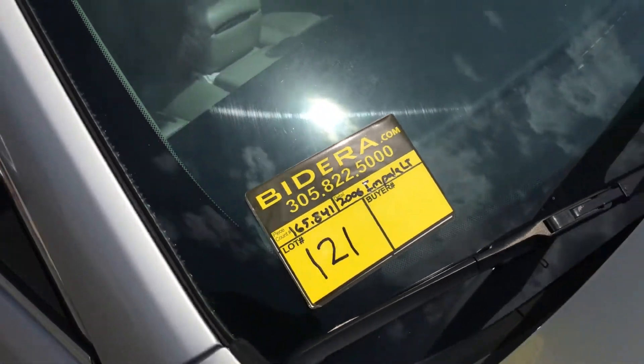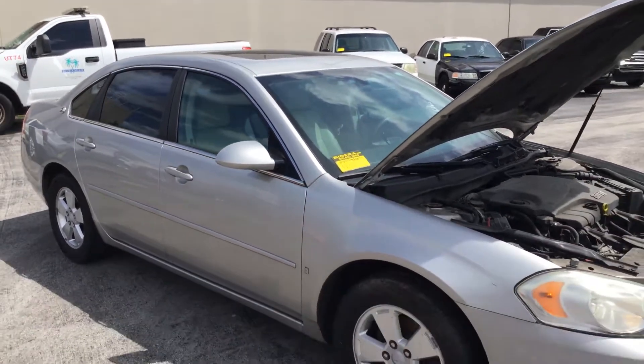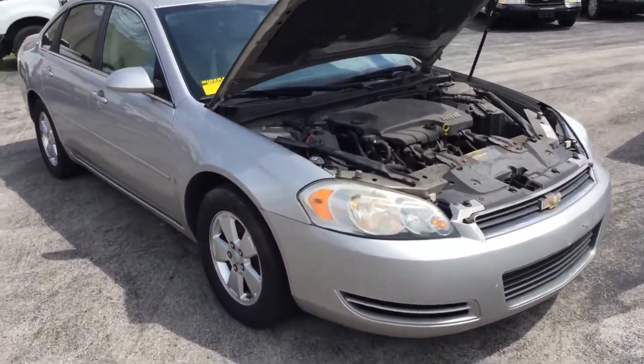Lot number 121 is a 2006 Chevy Impala LT. This one has 165,000 miles. It's got the 3.5 liter V6.